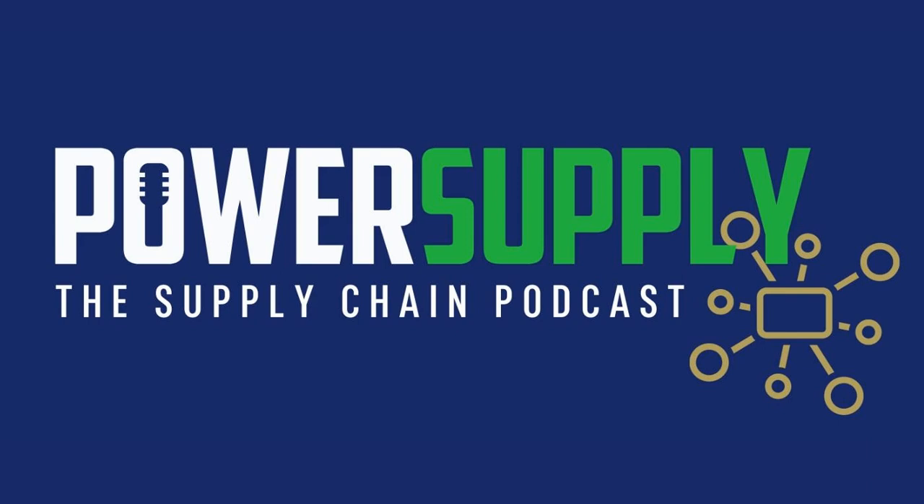This week's Power Supply article on the go was written by Bob Yokel, Senior VP at Supply Chain and Value Analysis Solutions, originally published at www.svah-solutions.com.